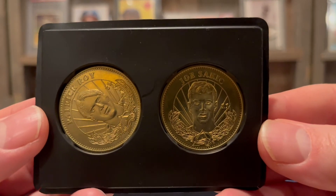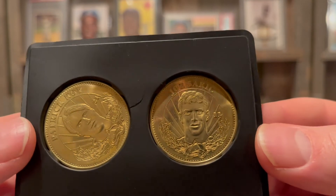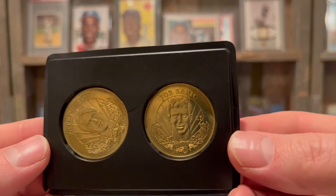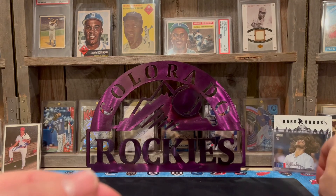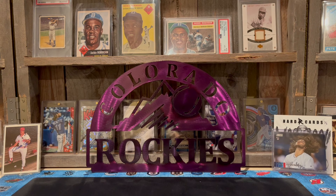He also threw in a couple of coins — hard to see on video but we got a Patrick Roy and a Joe Sakic. Sakic's now the GM, and Roy was at one time the coach for the Avalanche, though that didn't work out. The Avalanche have been playing well this year — maybe this time they can get to the Stanley Cup again. Thanks Mike and Mikkel, appreciate that, and check out Mike Oh — he's got some great sales. Take care everybody, peace out!